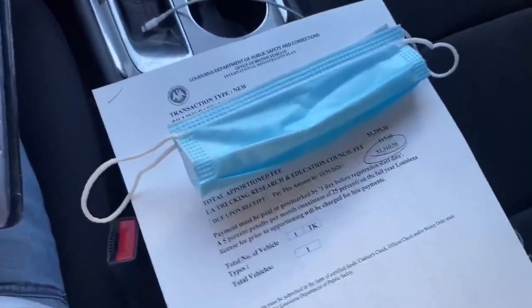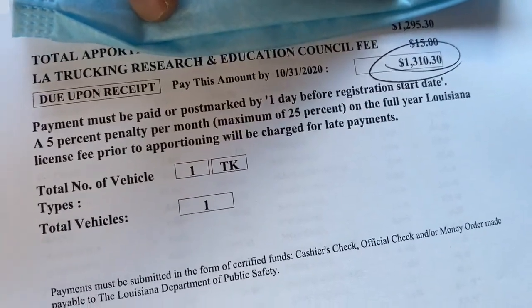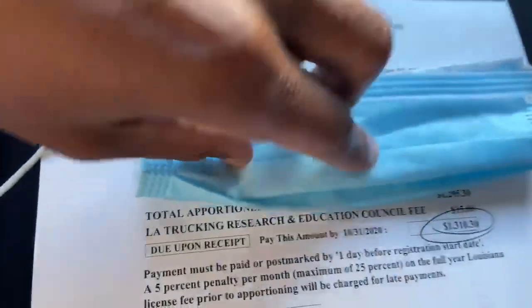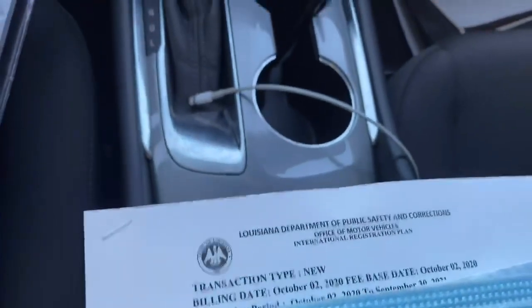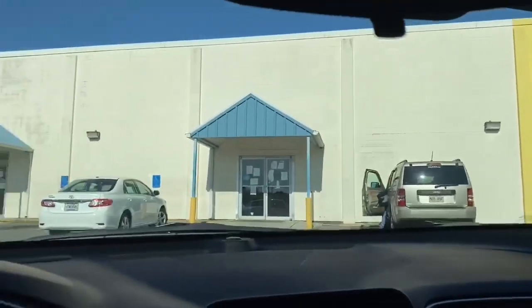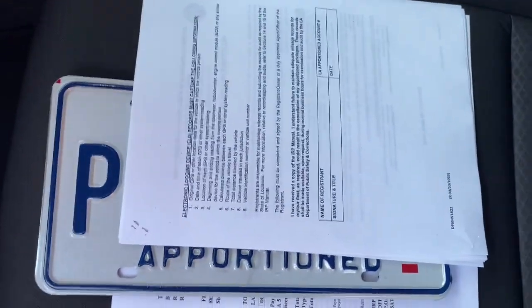Look, I can't show y'all everything, but to open my IRP account for my apportioned tags — that's what it's going to cost me. And that's in Louisiana. So I'm at the DMV now, about to head to the bank. Got to bring them $1,300. And I'll show y'all what I did.